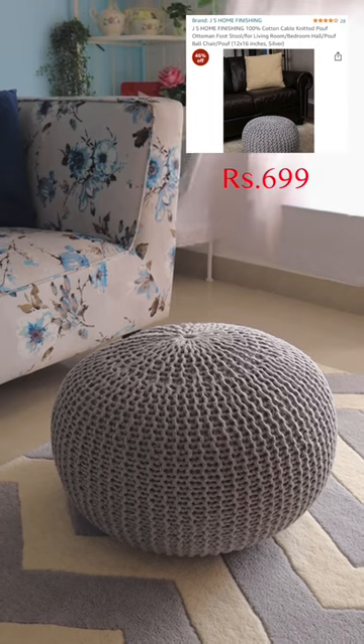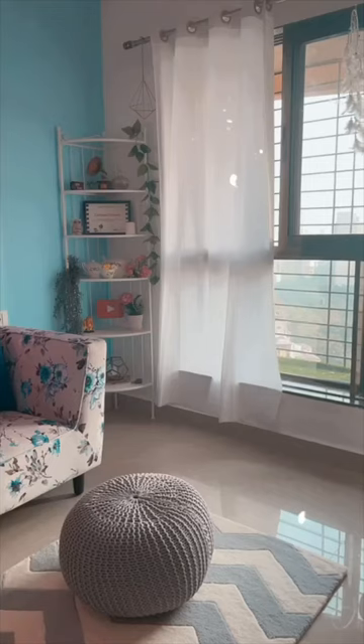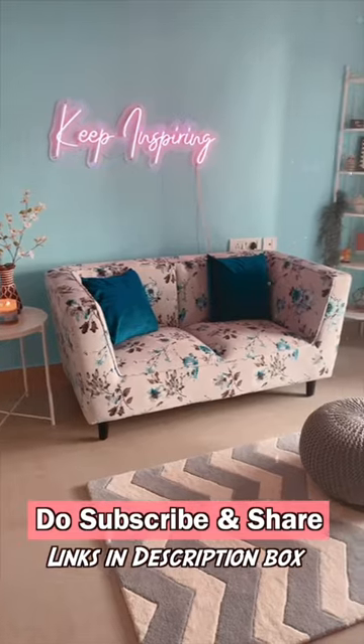Lastly, the puff seater, which I bought last year. It's slightly more than Rs.500, but it's totally worth it. All items will be linked in the description box.